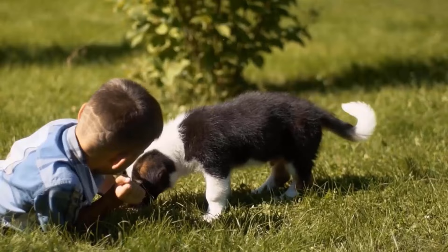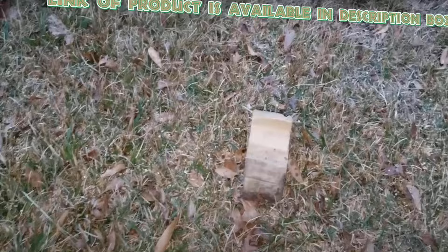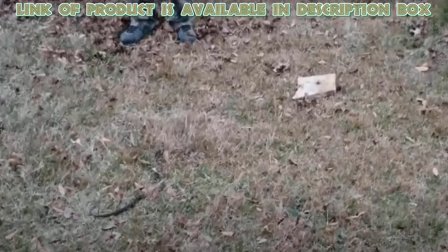Victor Snake Away repelling granules is also a good option to repel snakes from your yard. These granules start working immediately to repel venomous and non-venomous snakes, such as garter snakes and rattlesnakes. These granules temporarily disrupt the olfactory sense organ of the snake. One application works for three months. Reapply after heavy rain for best results.